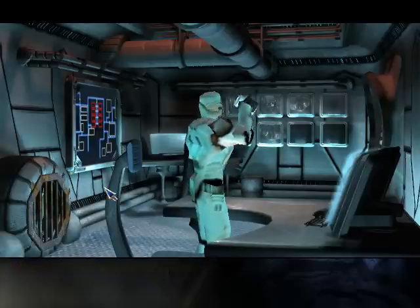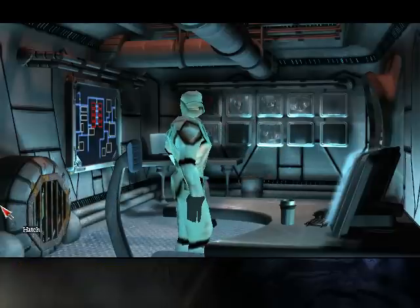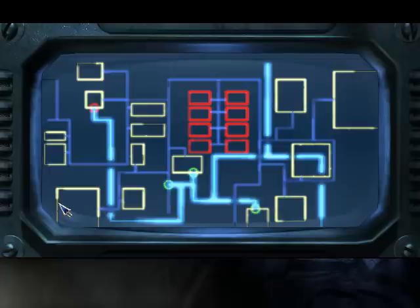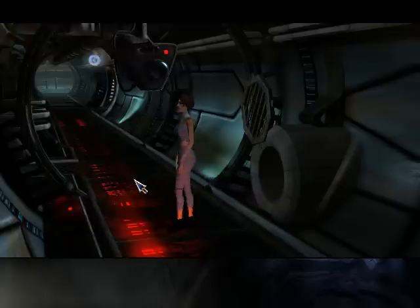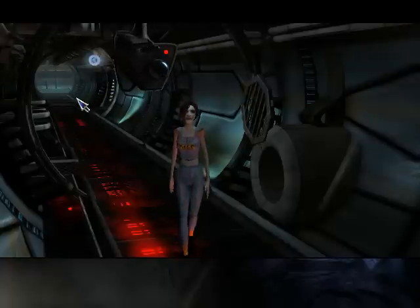We need to get him to go away. Maybe we can distract him. Let's head back over to this side. It's convenient that the service duct is placed exactly so that the camera can't see it. Let's disconnect the camera.